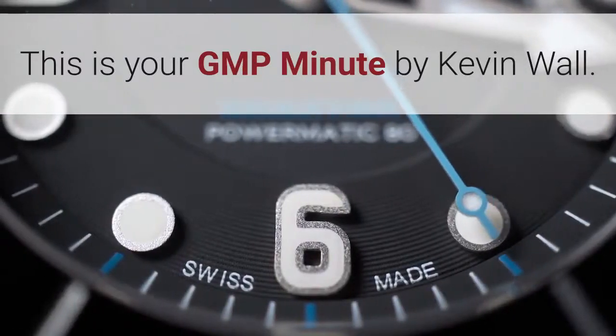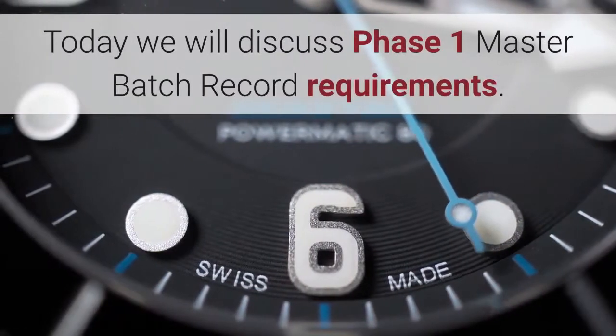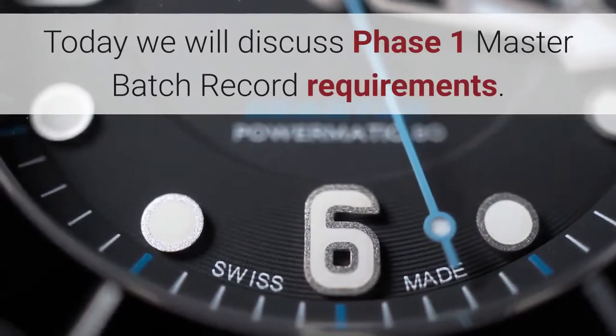This is your GMP Minute by Kevin Wall. Today we will discuss Phase I Master Batch Record Requirements.